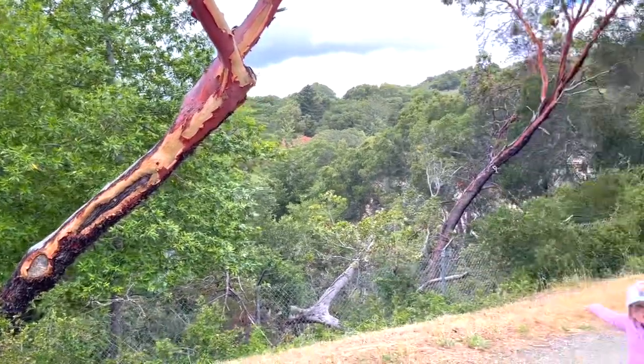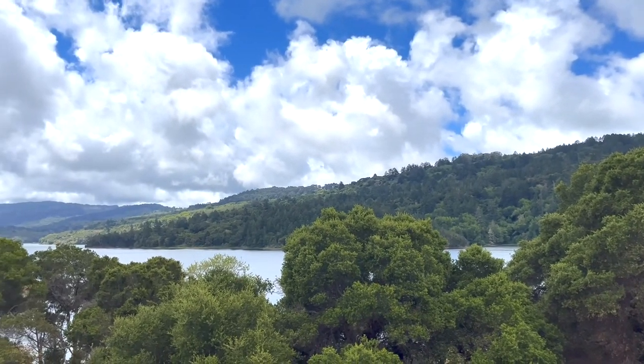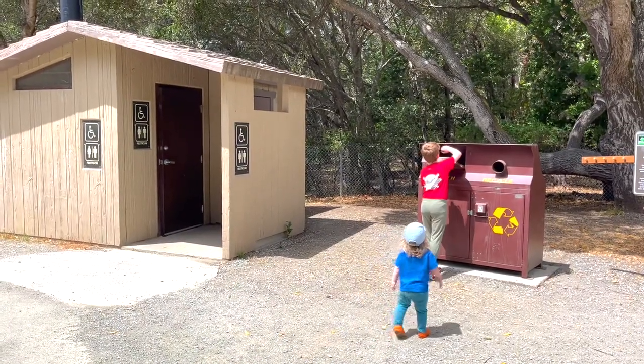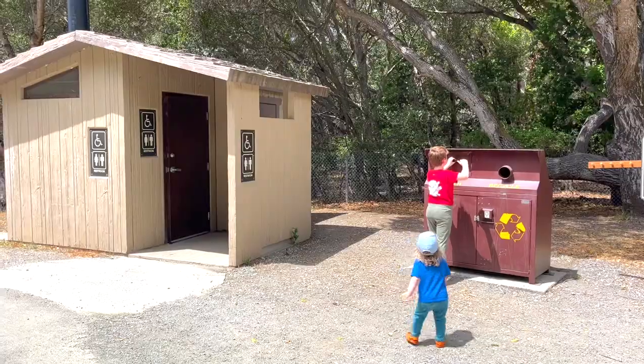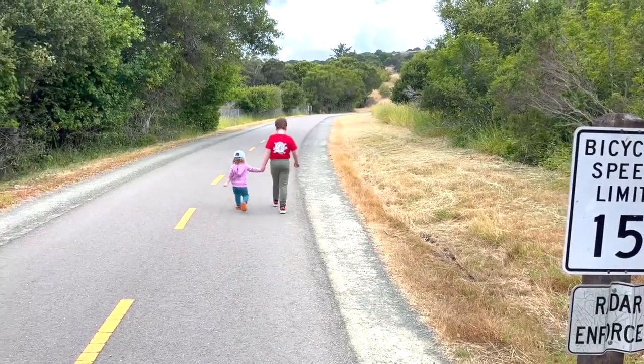Nowadays, you can bring a picnic lunch and spend the afternoon meandering the trail and marveling at its beautiful views. Rest assured, there are bathrooms and trash cans, so you can do your part to keep the trail clean. It's a fantastic outing for families with kids of all ages — my two-year-old did just fine in and out of the stroller.